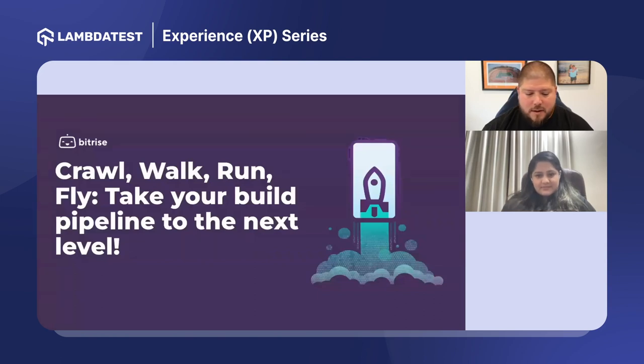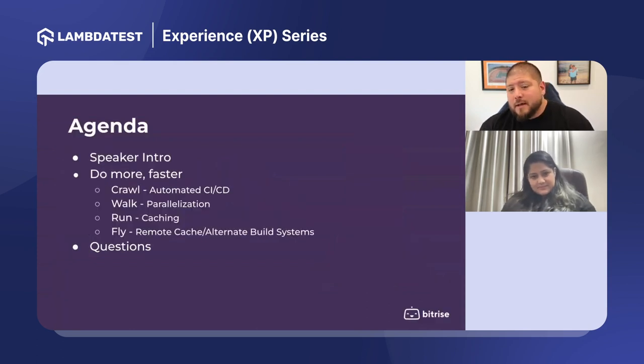Thanks, Kavya. I'll share my screen — we have a presentation to go through. I've got a quick agenda: I'll introduce myself and then we'll go into how organizations I've been working with progress their automation and pipeline journey. There's a step-by-step approach, so if you're doing nothing today you'll get some steps to grow, and if you're already a little way down the pipe, we'll cover how to advance even further.